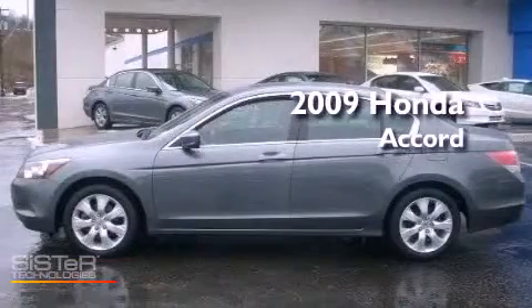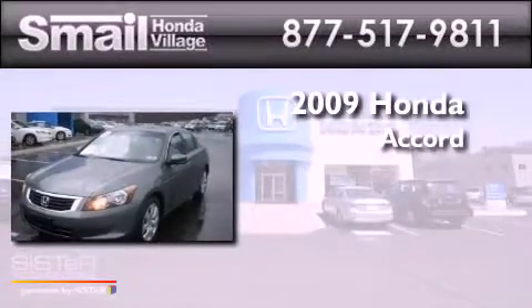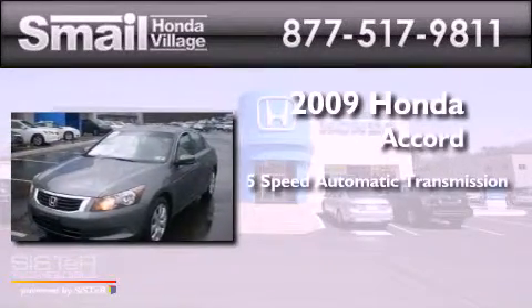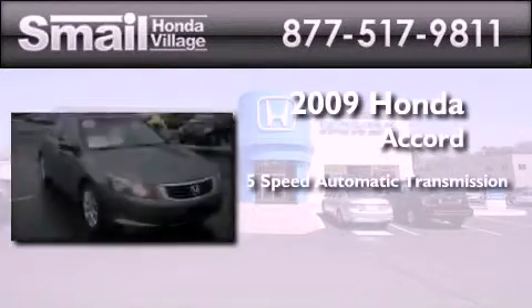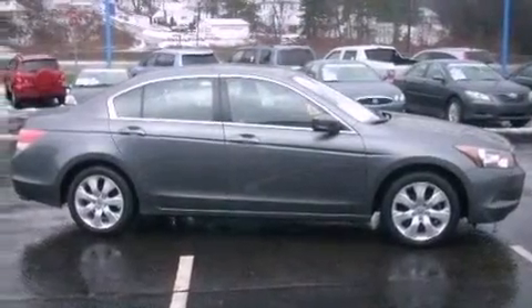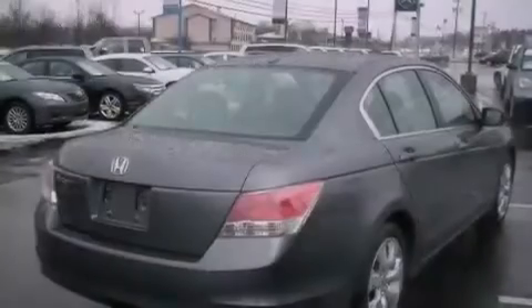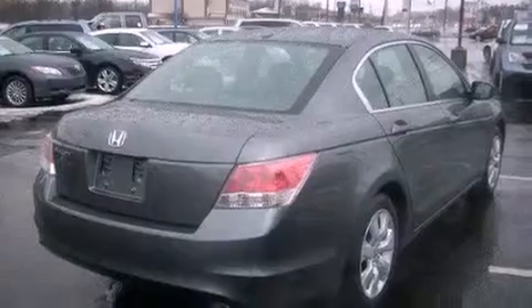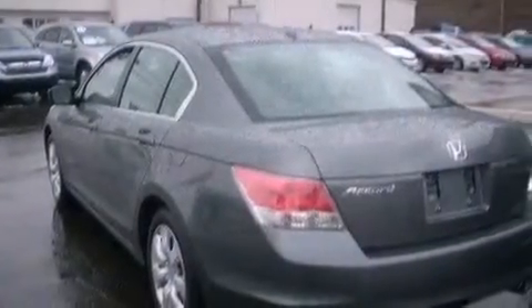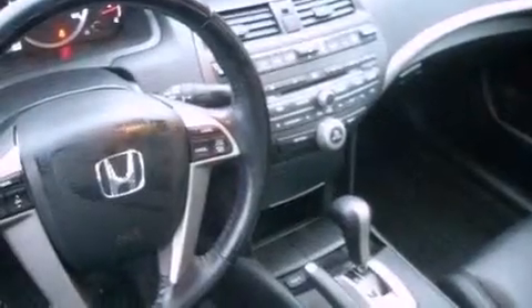This is a certified pre-owned 2009 Honda Accord. This four-door sedan has a five-speed automatic transmission and an inline four-cylinder engine. Its top features include a multi-link rear suspension, commercial-free satellite radio, aluminum wheels, and traction control and stability control systems.